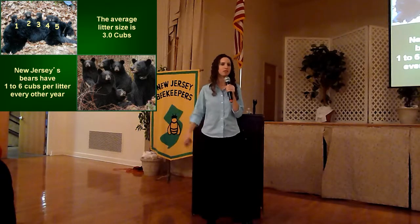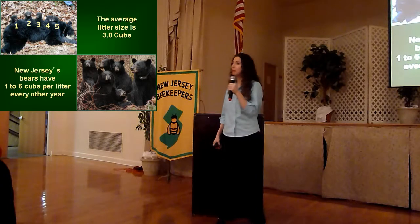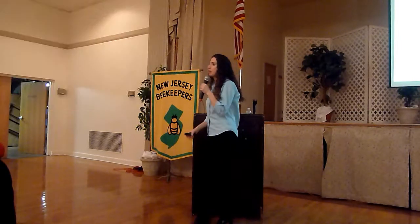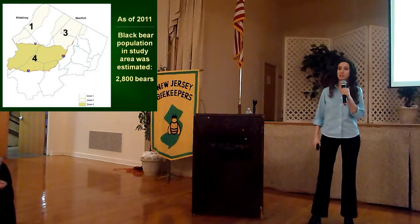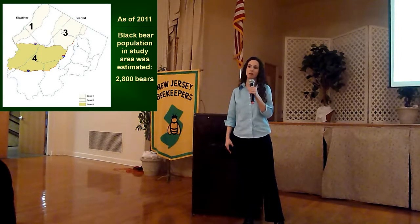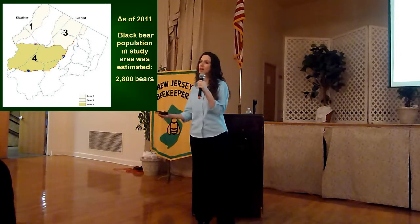Black bears in New Jersey are very productive — we actually have above-average litter sizes of cubs compared to black bears in other parts of North America. The average litter size is three, and we've actually had a female bear in Blairstown with six cubs. Our bears have very long lifespans and very low mortality rates, and over the past 15 to 20 years we have seen a notable increase in our state's bear population. Our most recent estimate showed that as of the end of 2011, specifically north of Route 78 and west of Route 287, we have more than 2,800 animals — and we actually have the highest density of black bears compared to anywhere else in our country.